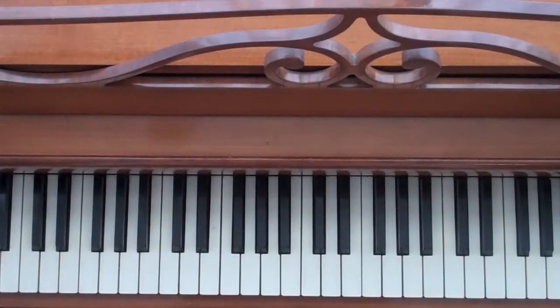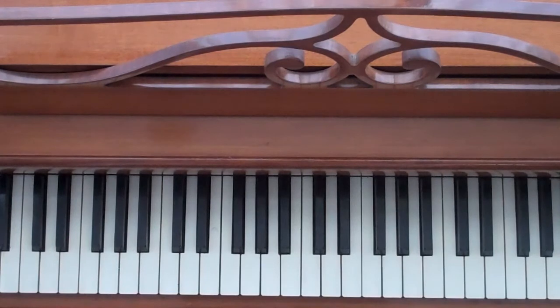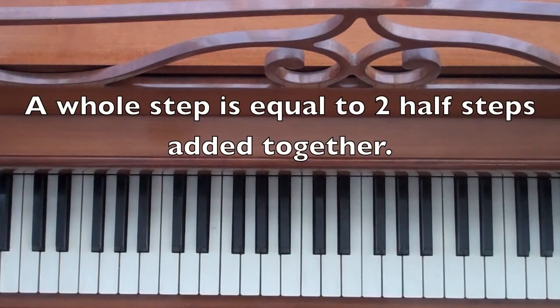We talked about half steps in the last video — half steps being two notes right next to each other. This next concept is a natural progression from half steps. We're going to talk about whole steps. A whole step is equal to two half steps added together.